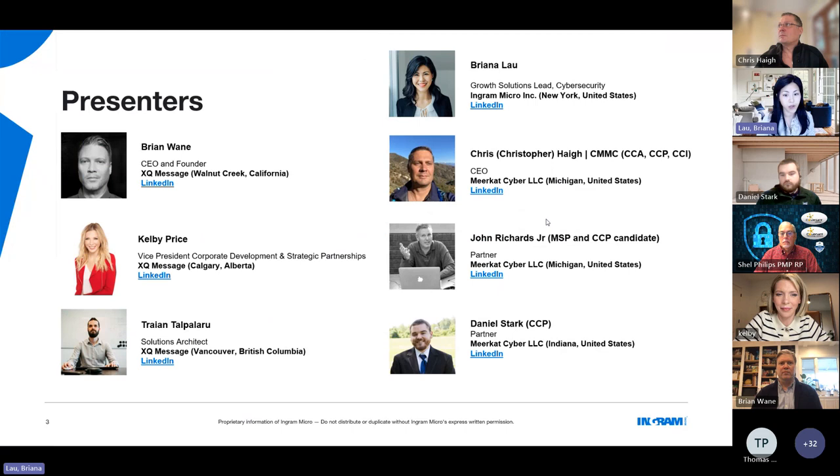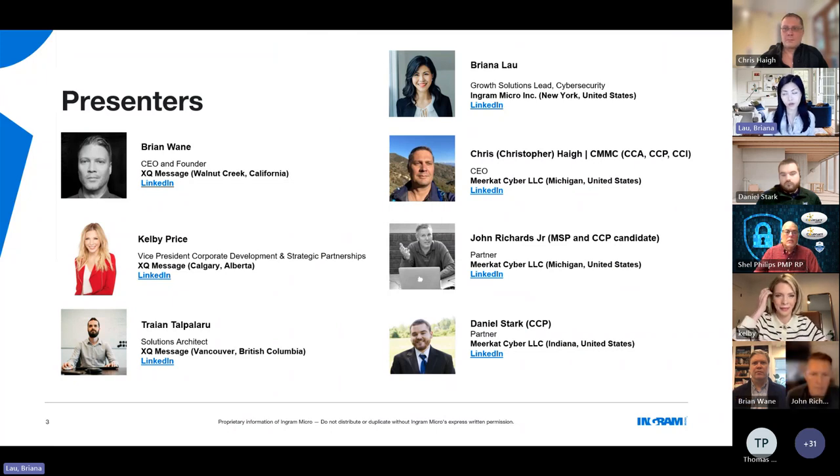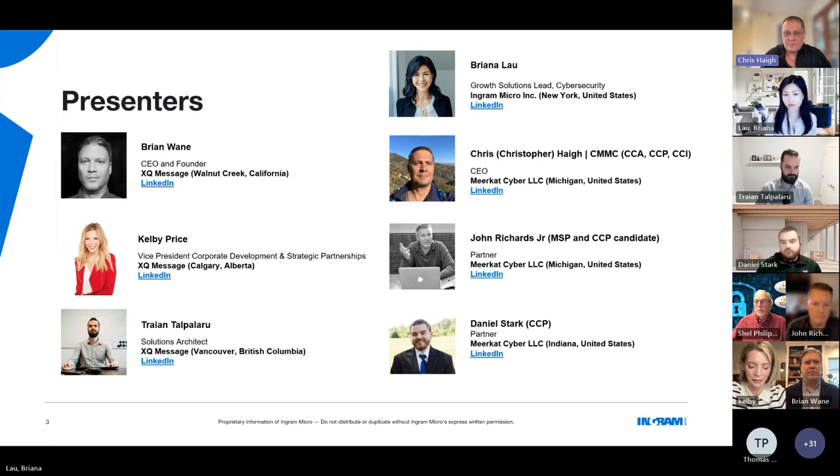I want to bring on our guests for quick introductions. My name is Chris Haig. I am a CMMC certified assessor as well as a certified professional and certified instructor. We at Meerkat Cyber specialize almost entirely on CMMC and NIST frameworks. My background is aeronautical engineering, followed by law, followed by a lot of work in the Senate and policy analysis — and then I got into CMMC and fell in love with it because it combines everything I geek out about.